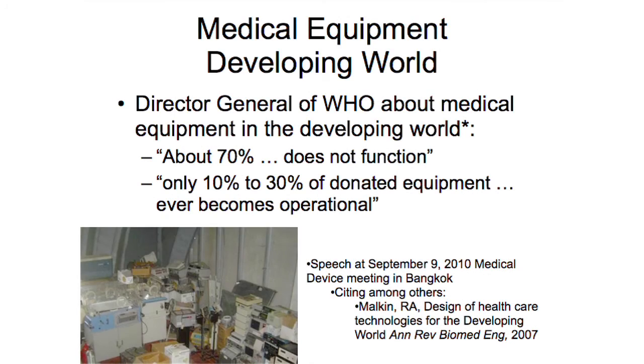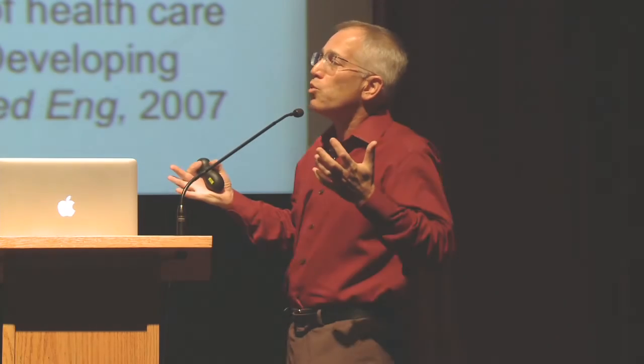My lab is called the DHT Lab, or the Developing World Healthcare Technology Laboratory, and we focus on medical technology in the developing world. The base upon which we work is a statement by the Director General of the World Health Organization: about 70% of critical medical equipment does not function, and 10 to 30% of donated medical equipment never becomes operational. In this corner here is a pile of donated medical equipment — some incubators, bedside monitors — all donated to a hospital we work with in Nicaragua. The question is why. Equipment donated from Duke University Hospital a week later is in a developing world hospital and it doesn't work. What is going wrong, and what can we do to make that better? That's the focus of our lab.